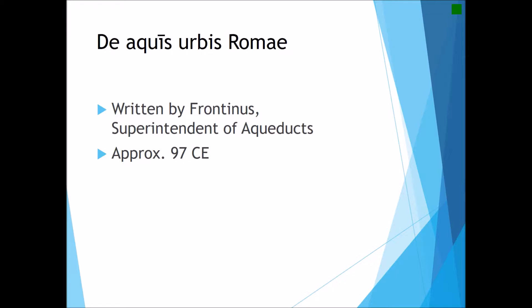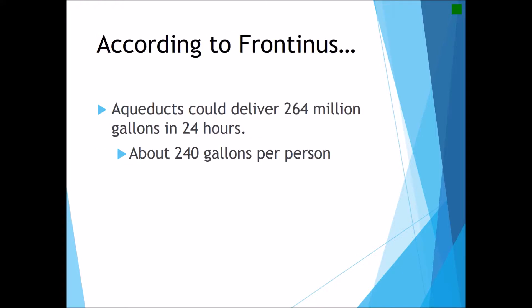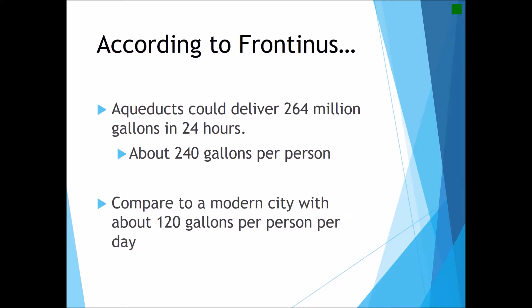Most of the information we know about the construction of aqueducts comes from a man called Frontinus, who held the office of superintendent of aqueducts in approximately 97 CE. He details the variety of construction methods in his work De Aquis Urbis Romae — about the aqueducts of the city of Rome. Frontinus tells us that a typical aqueduct could deliver over 264 million gallons of water within one day, which equates to about 240 gallons per person per day, compared to a more modern usage of approximately 120 gallons per person per day.